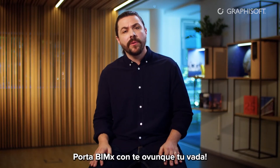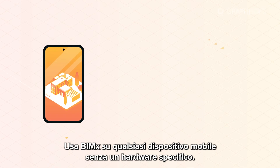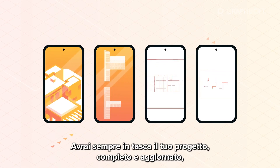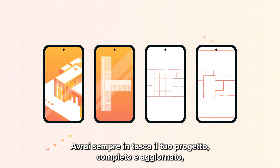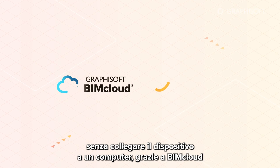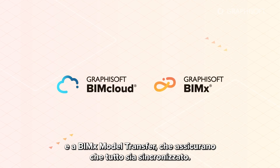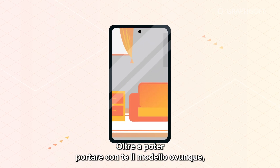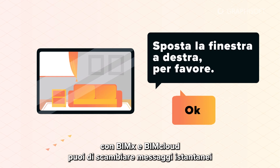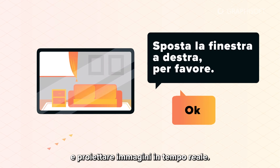Take BIMx anywhere you go. Run BIMx on any mobile device without special hardware. You always have the entire up-to-date project right in your pocket, thanks to BIMcloud and BIMx model transfer, which makes sure that everything is synced. BIMx and BIMcloud also let you exchange instant messages and project images in real time.